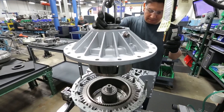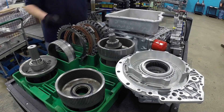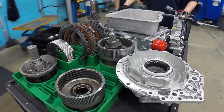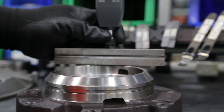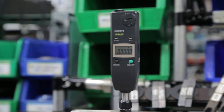The Allison remanufacturing process begins with transmission cores being torn down and thoroughly cleaned. From there, each part is inspected for quality. If a part does not meet Allison specs, it is scrapped. Damaged or worn components are replaced with brand new Allison Genuine parts.